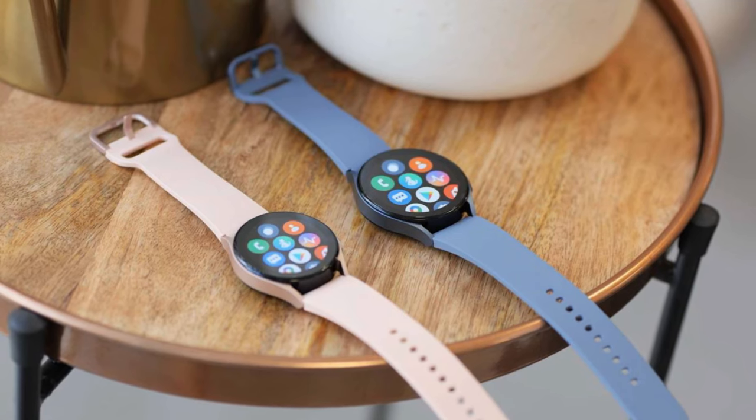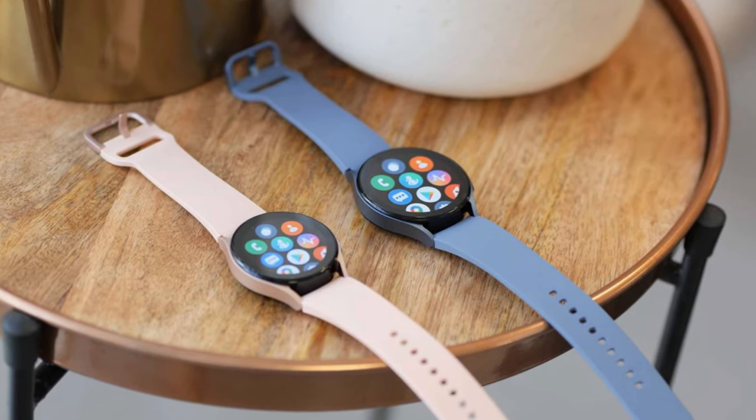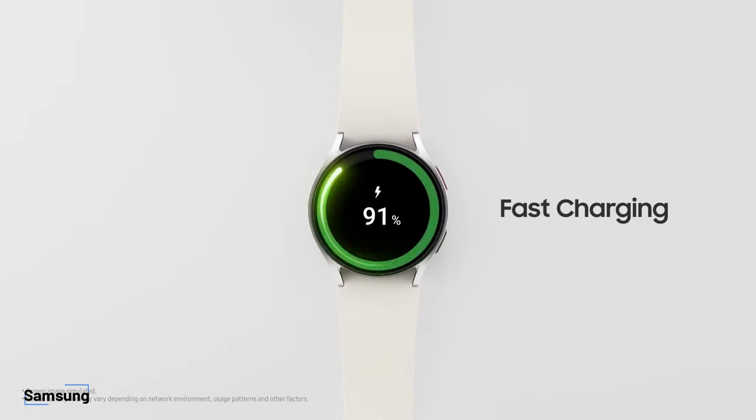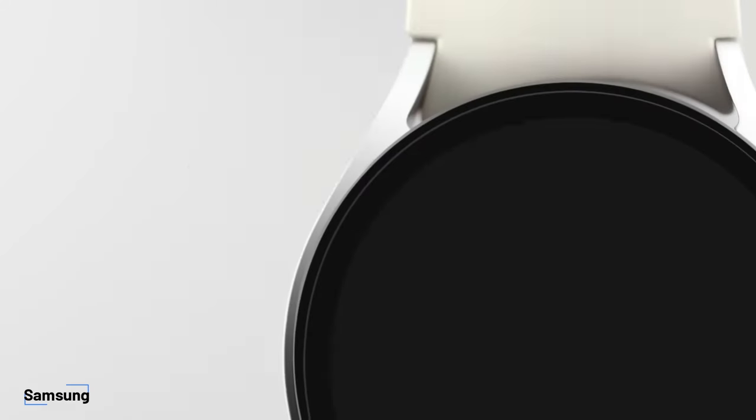We have already revealed that it will come with upgraded storage space of 32GB, double the Galaxy Watch 6's internal storage. The upcoming smartwatch's model number also aligns with what we revealed in our exclusive report.